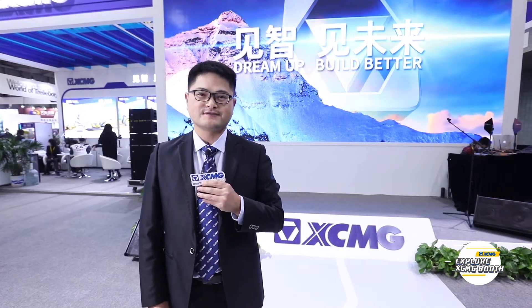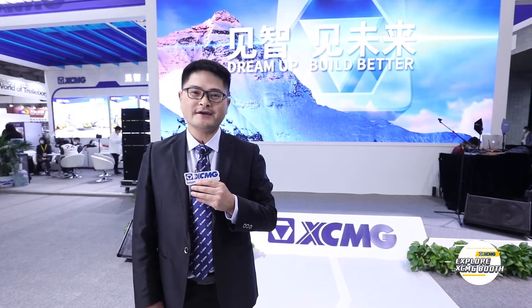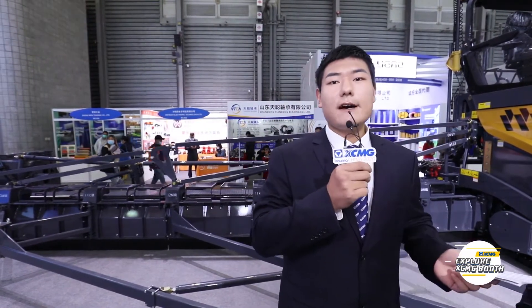At the same time, we also demonstrate cutting-edge technologies such as autonomous driving, electric driving, and so on. Welcome to our booth. Thank you. All right, thank you Mr. He for your introduction. And now let's welcome Mr. Chen to give us some details about the new products.